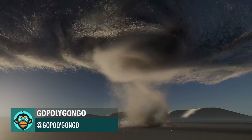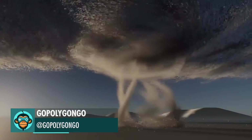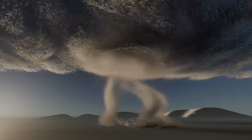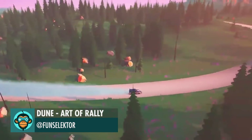Leading off, a fantastic example of the power of real-time VFX by Go Polygon Go. Started working on a new Finland stage by Dune, Art of the Rally.